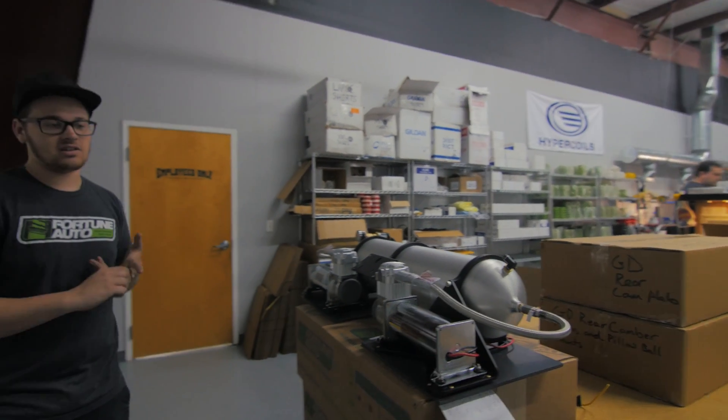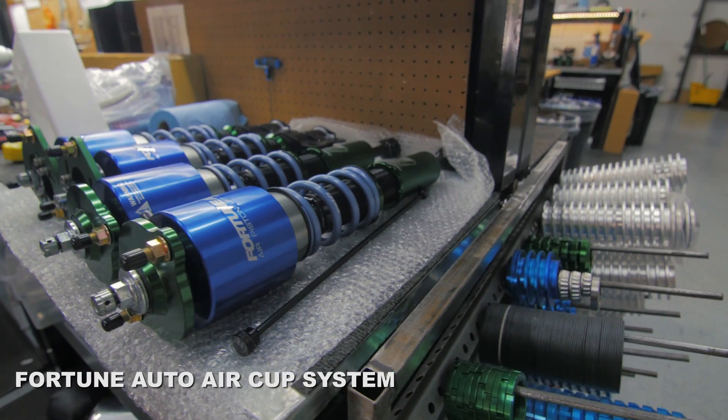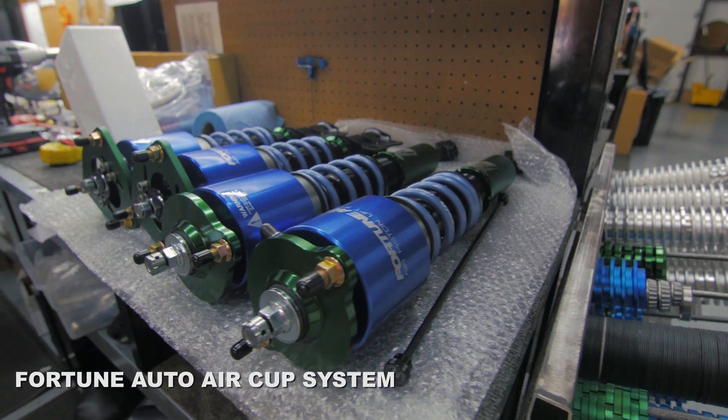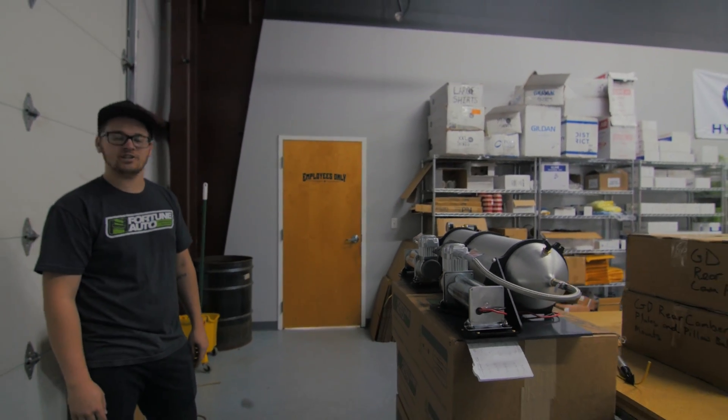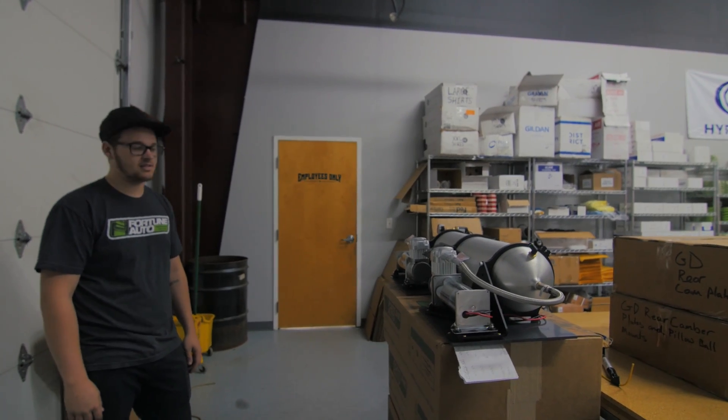It comes completely installed already. So basically all you do is mount it in your trunk, then run your lines, then run your wires to your battery and ground. Ta-da.